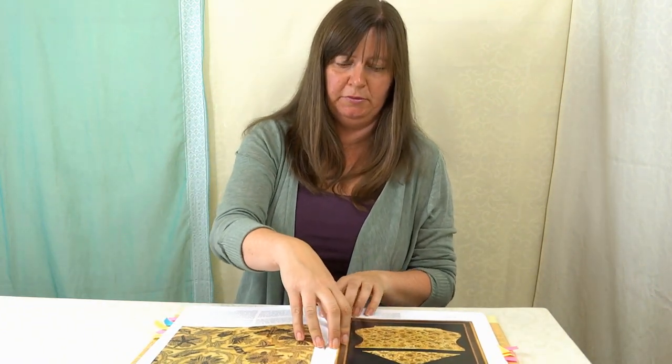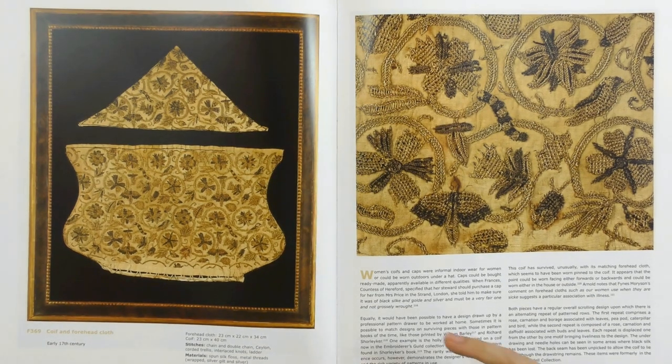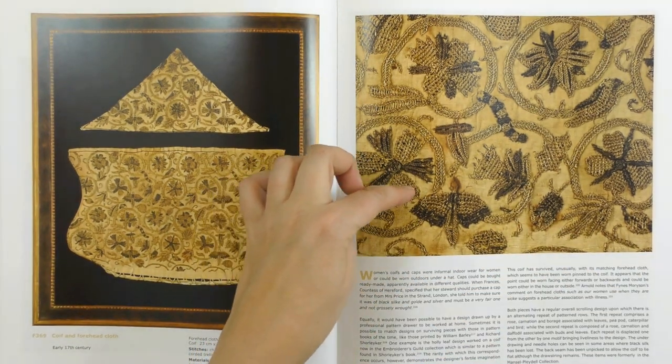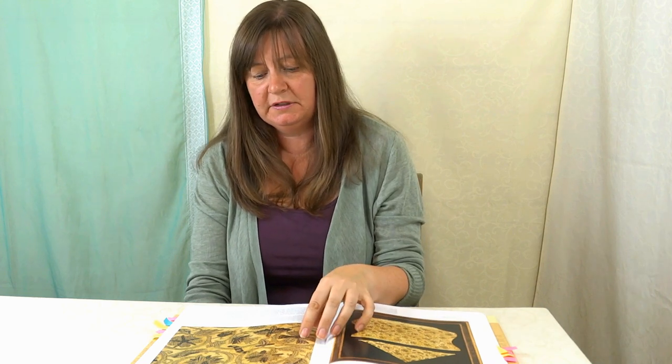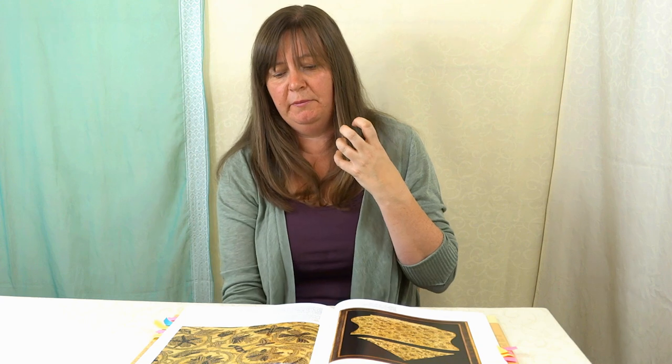They've got other things in the collection as well, not just the biblical pictures. This is a forehead cloth — they would wrap this around their head, because in those days people wore headwear a lot more than we do now. This one has lots of gold in it. These braid stitches are very old stitches from this period — 17th century still — and they're quite complex and not so common nowadays. The whole thing will be covered with these braid stitches. This isn't something they would wear out; it's something they would wear around the house, and it's got all of this work in it.